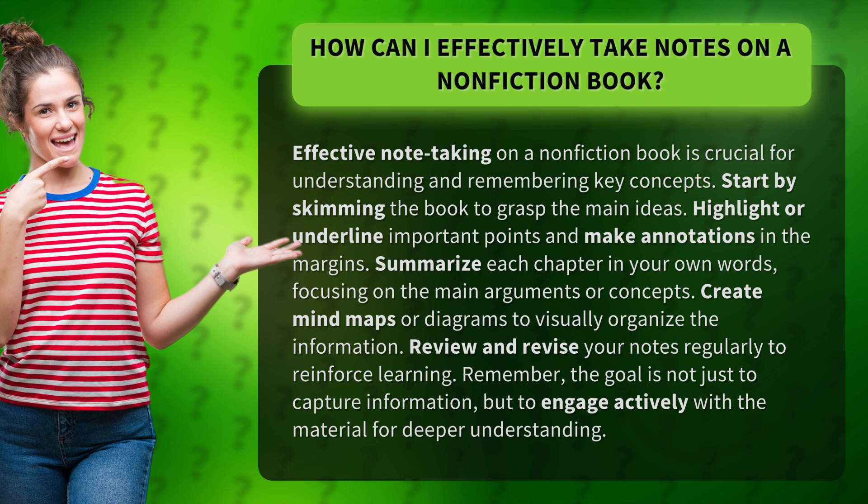Review and revise your notes regularly to reinforce learning. Remember, the goal is not just to capture information, but to engage actively with the material for deeper understanding.